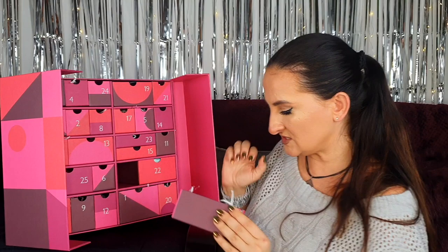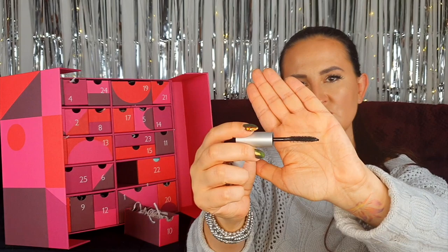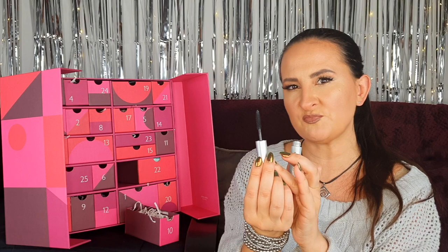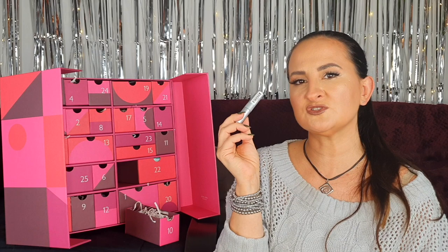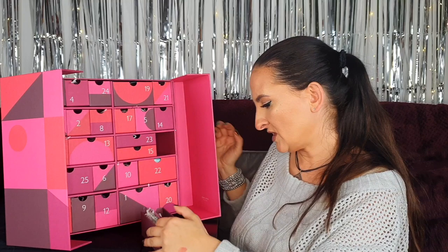Number ten: a Bobbi Brown Smoky Eye Mascara. I think I've tried it before and liked it, but this one seems a little thinner than the previous one I had and the packaging color is different — maybe it was a different mascara. I will definitely use it, although I'm a bit worried it may not be great for my short lashes, so I might only use it on my bottom lashes.